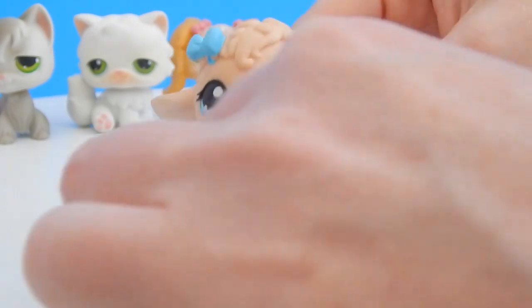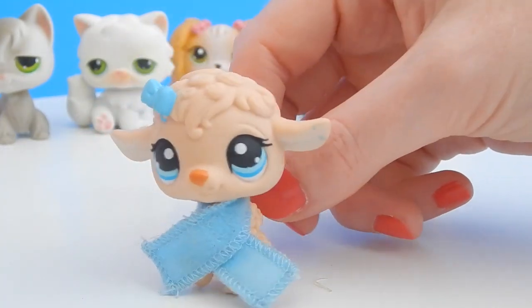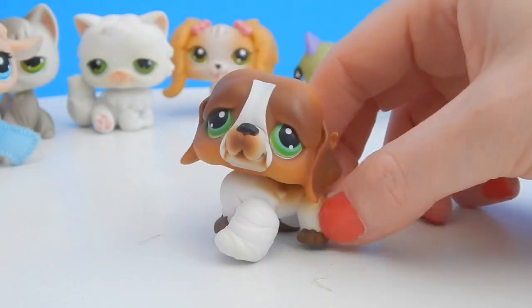Next up is this lamb, and you guys know how much I love these Littlest Pet Shop lambs. This one even came with its own little blanket — oh how cute! I'm starting to get a lamb collection going on here.